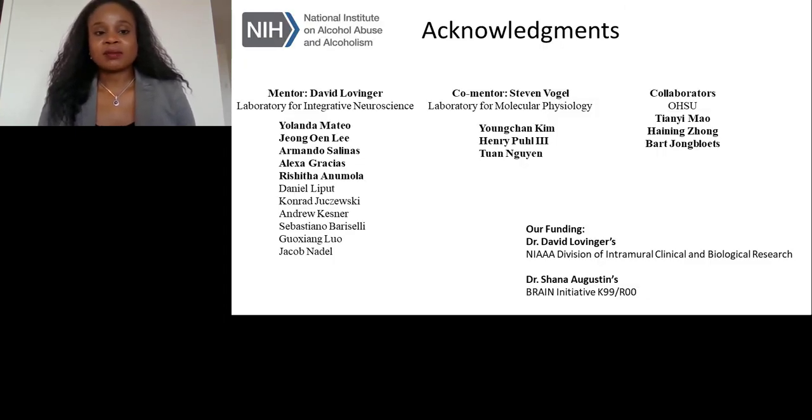I would like to thank my primary mentor Dr. David Lovager, as well as my co-mentor Dr. Steven Vogel, my colleagues in my laboratory — Yolanda, Zhang, and Armando — as well as my students Alexa and Rashida, and everyone else who has contributed to this line of research. Thank you for listening, and if you have any questions, please send me an email. I'd be more than happy to answer. Thank you.